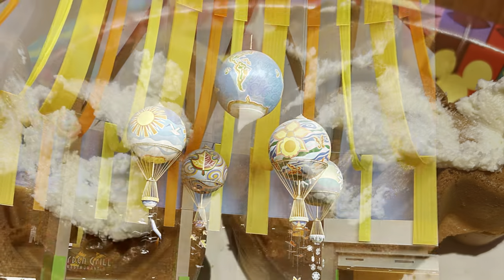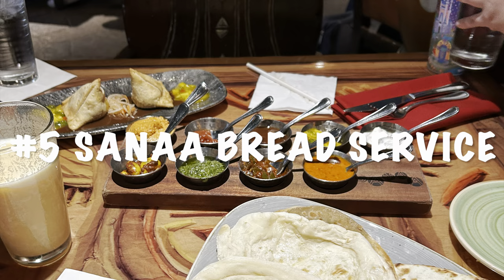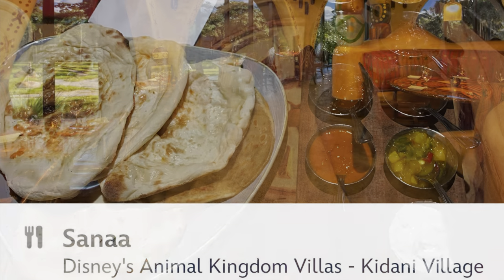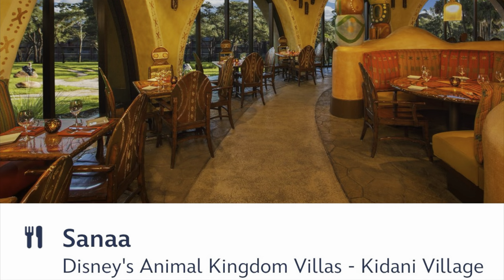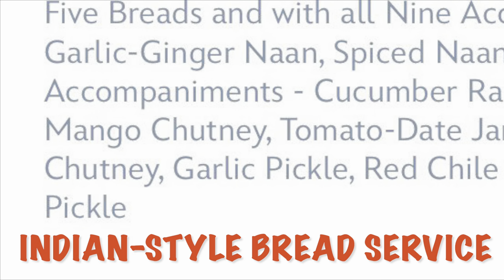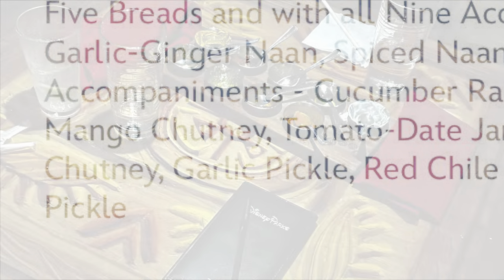Starting us off is our favorite resort day activity: a trip over to Kidoni Village at Animal Kingdom to have the Sanaa Bread Service — a most flavorful Indian-style bread service. And for the value, it will not empty your bank account. However, at the end of the meal, it will empty all the dishes.